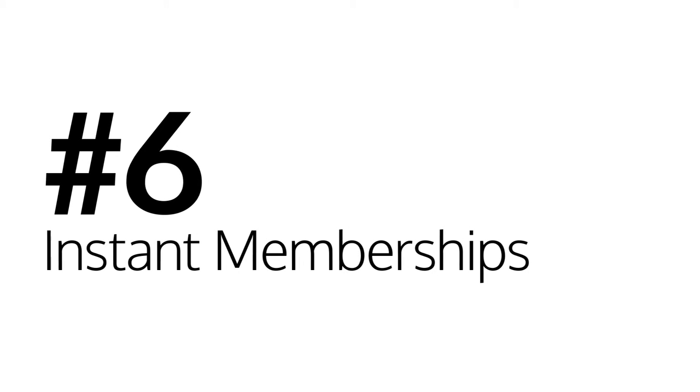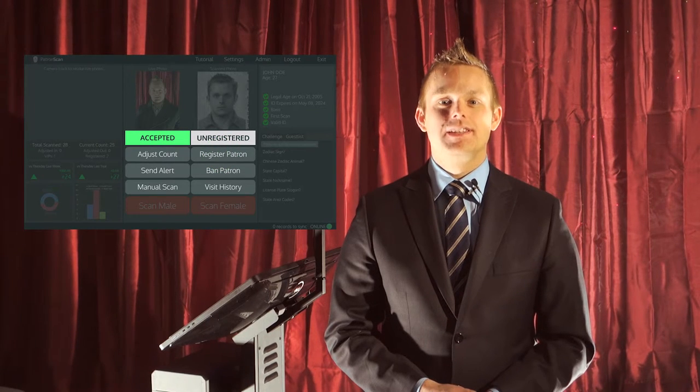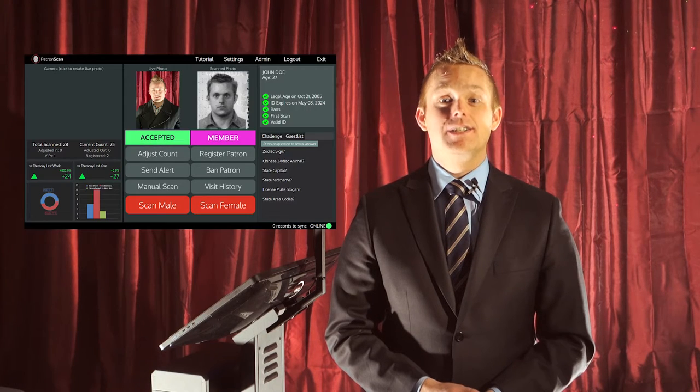Number six: instant memberships. PatronScan lets you register new members with just a tap of the screen. Once a patron's ID is scanned, simply add them to your membership log. Every time they enter, the system will recognize them and confirm that they are a current member.